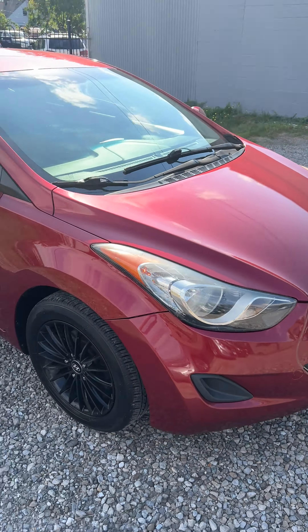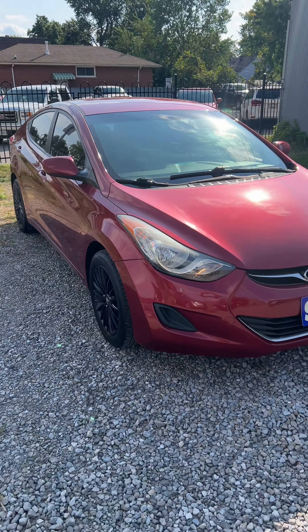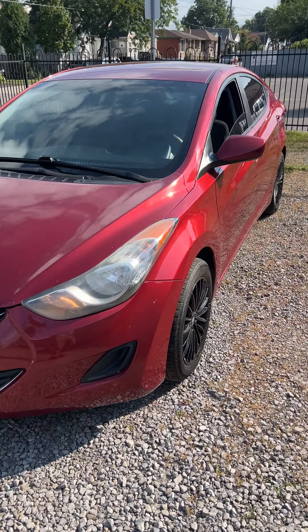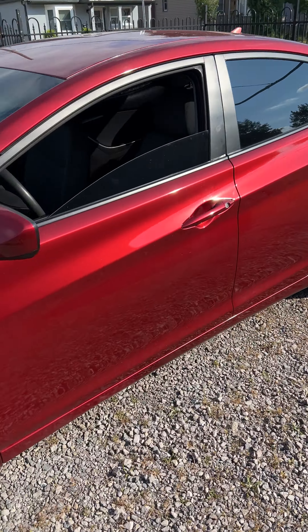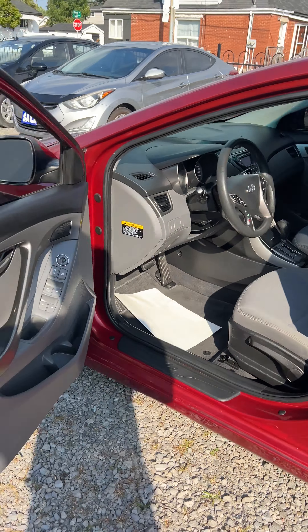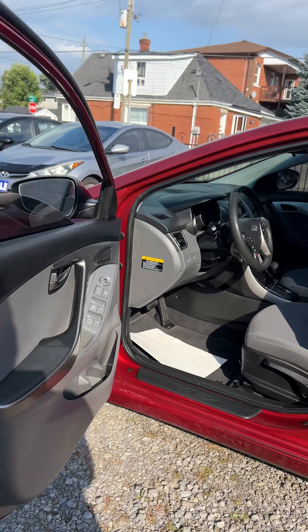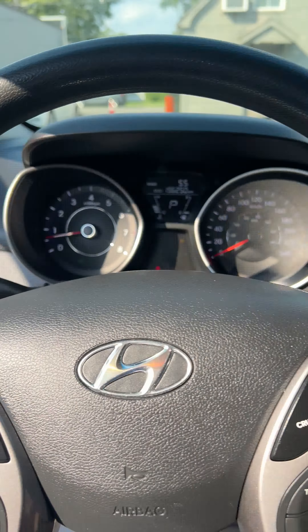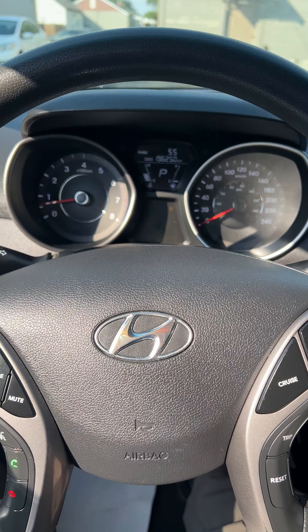2013 Hyundai Elantra GLS automatic, AC loaded with 196,000 kilometers — for the money, this unit is definitely worth it. The bottom of the doors and the rockers are in pretty good shape, it's super clean in here, this car was well maintained, runs and drives great, drove it for a few days.